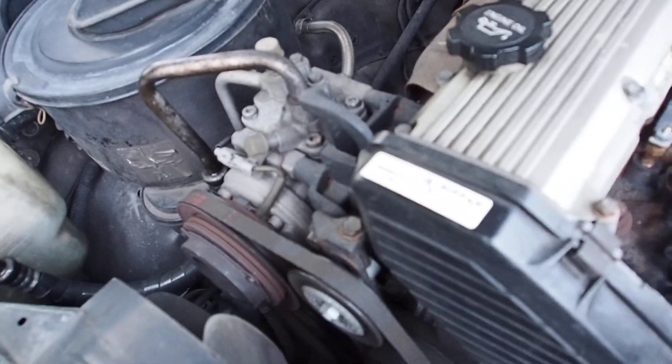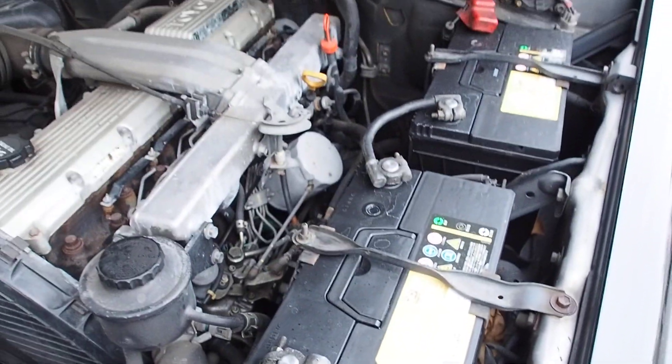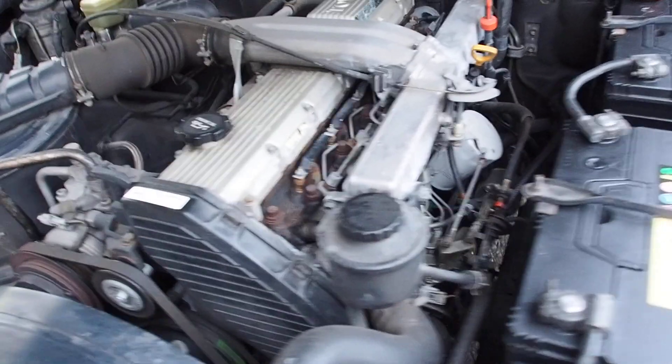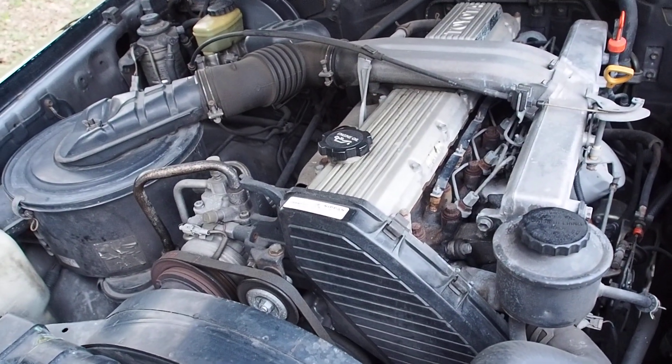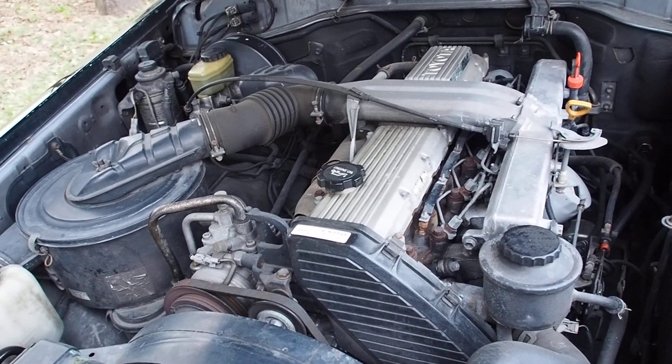Good to know that the timing belt was changed at 300,000 kilometers. Looks like the batteries were changed recently. These are 1,100 cold cranking amps each, so lots of power to get that started — especially important on a cold day. It says engine oil leak on the auction inspection sheet, but I couldn't find any.